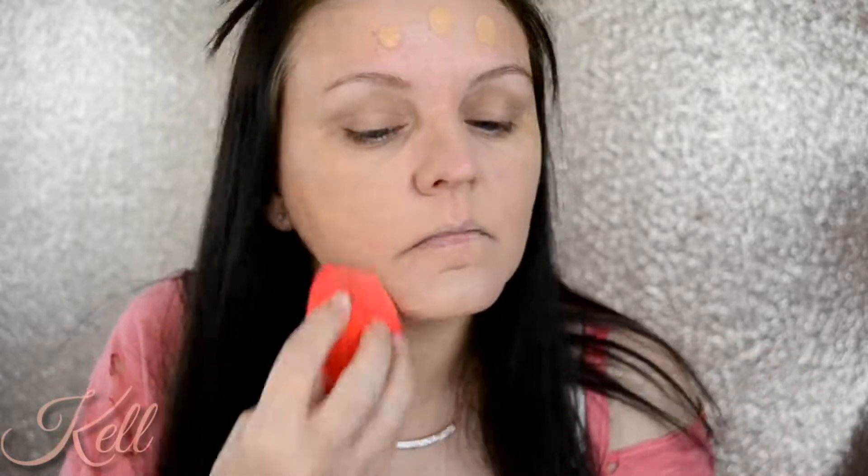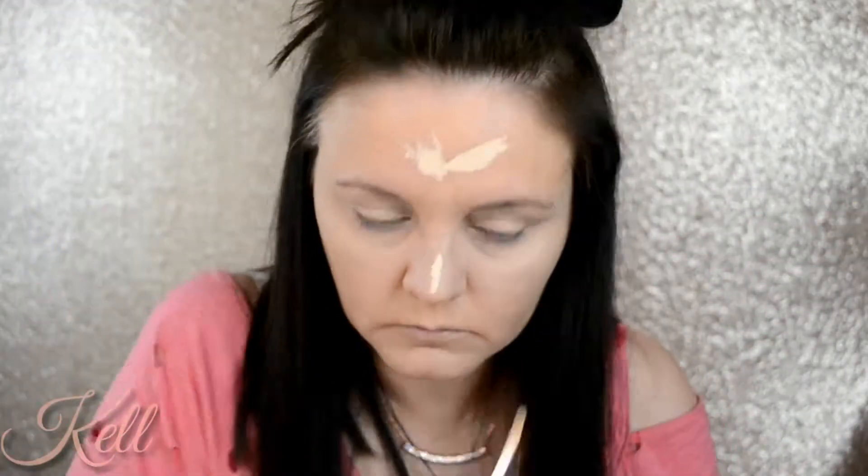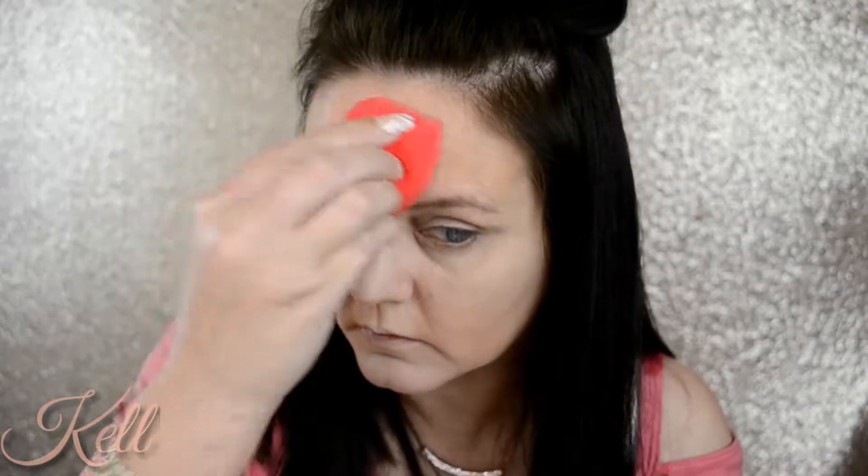So I just went ahead and primed my face using that Too Faced primer, and then in with foundation — the Makeup Revolution foundation. That foundation, guys, is bomb. If you get a chance to pick it up, I highly, highly recommend it.